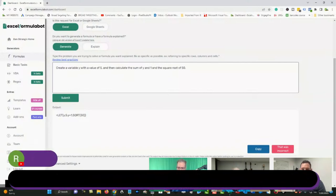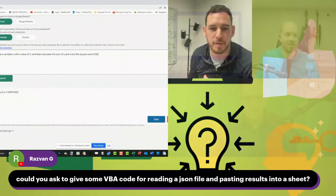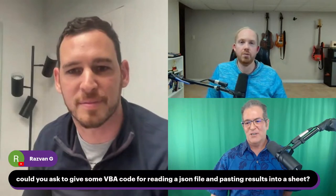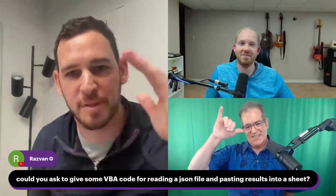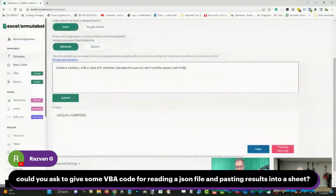David has to run to a meeting, but thanks everyone so much — Dan, Billy, great chatting. Let's definitely connect again soon. Aloha! All right, Dan, let's keep going.